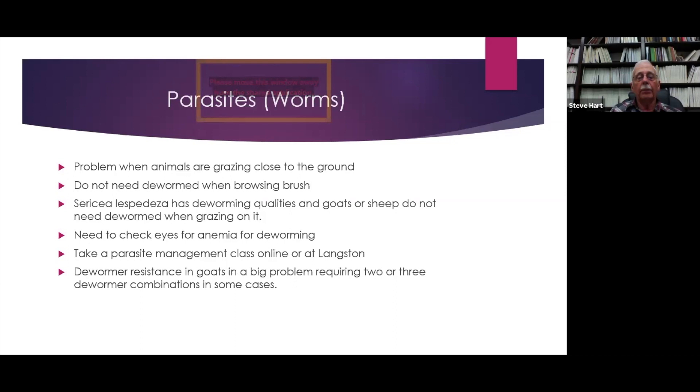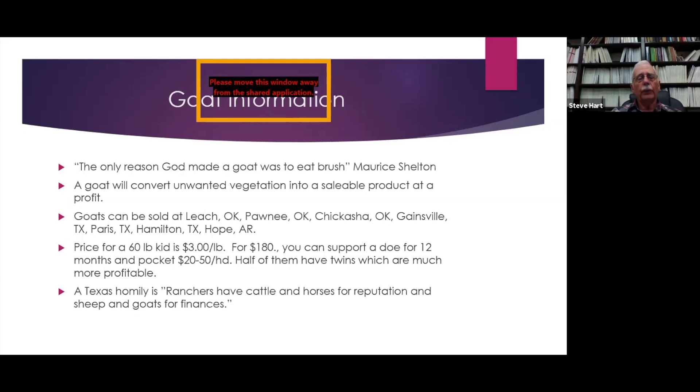Dewormer resistance in goats is a big problem — it's just beginning in cattle but is already significant in goats. It may require a two or three dewormer combination to control worms. As Maurice Shelton said, the only reason God made a goat was to eat brush, and there's a lot of truth in it — goats just do better where they have some brush to eat. A goat will convert unwanted vegetation into a saleable product at a profit.